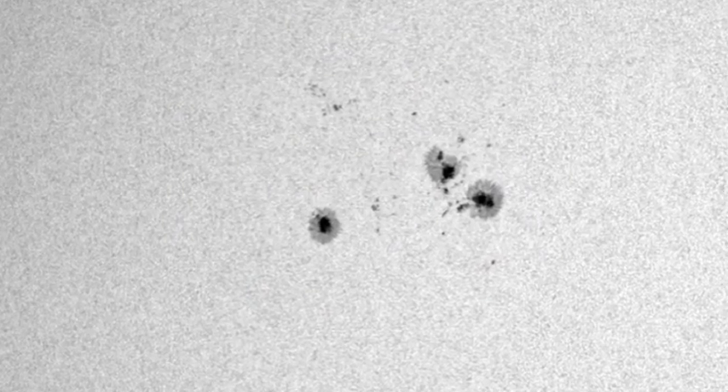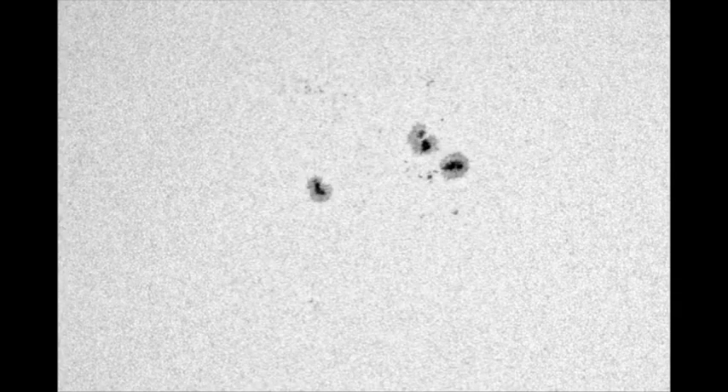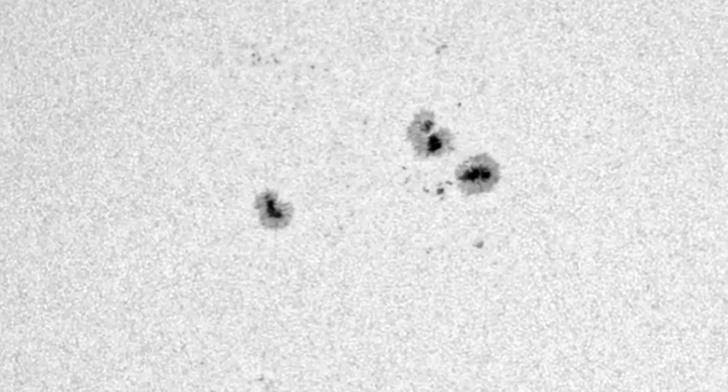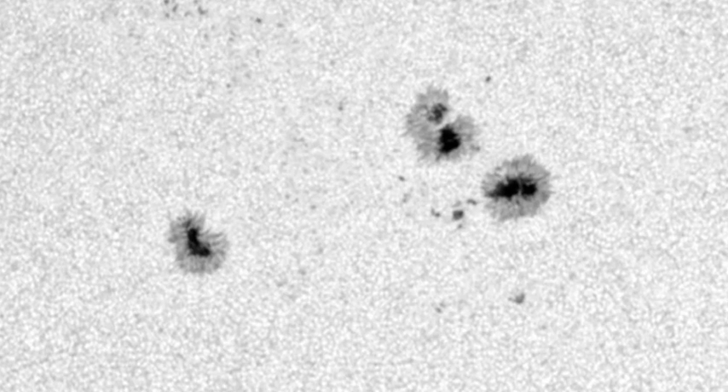First, we'll take a look at region 1271. This is how it looked yesterday and this is how it looks today. The small group of spots to the north and east seem to have decayed significantly over the last 24 hours. However, the group of spots to the south and east that disappeared yesterday seemed to be showing some signs of returning. The main group itself seems to have lost many of its small satellite spots, whereas the large spots seem to be relatively unchanged.